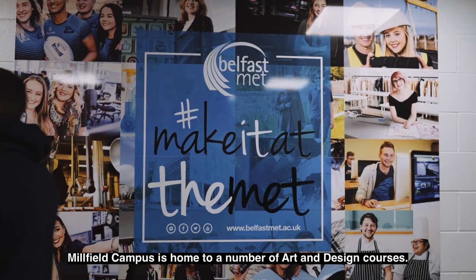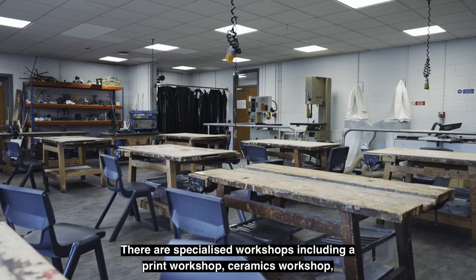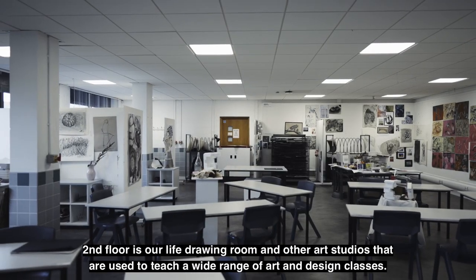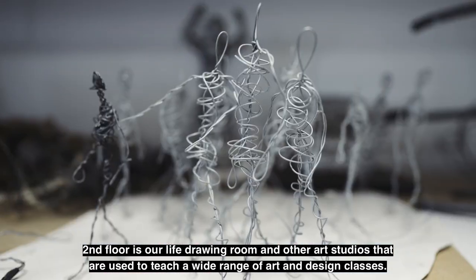Millfield campus is home to a number of art and design courses. There are specialised workshops including a print workshop, ceramics workshop, a 3D workshop, a darkroom and art studios. The second floor is home to our life drawing room and other art studios that are used to teach a wide range of art and design classes.